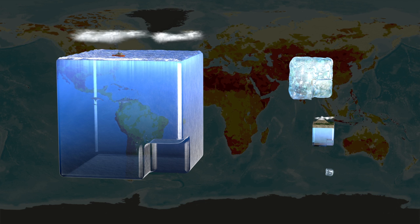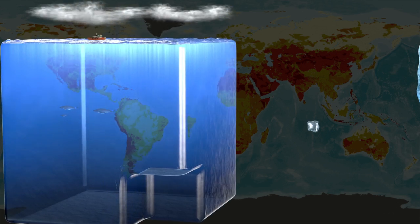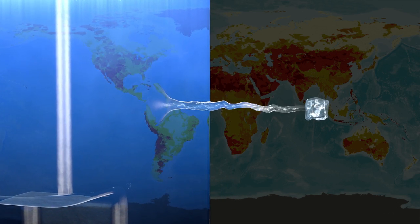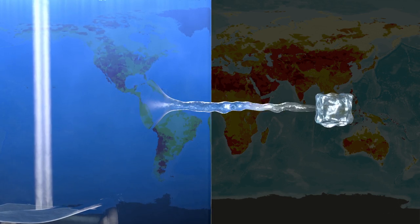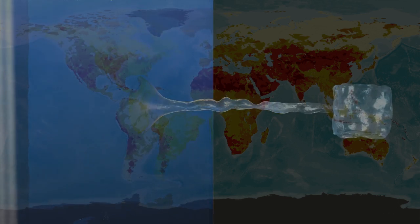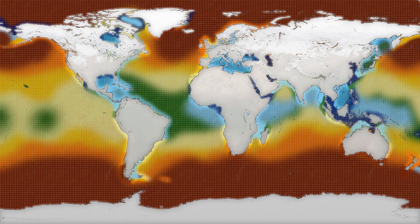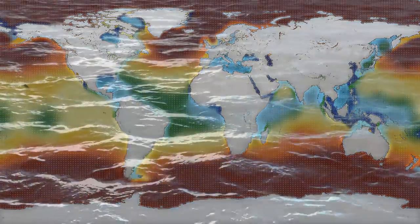Imagine the possibilities created by converting abundant salt water into fresh water. Committed to the environment, we recommend driving this process using a readily available global resource – wave power. Traditionally considered a destructive force, we think of waves as constructive. We want to harness this energy to sustainably enable the water conversion.